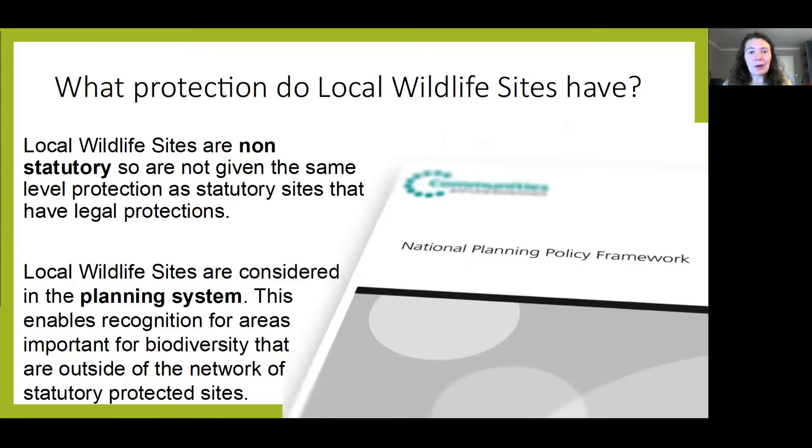Local wildlife sites are non-statutory, which means they have no legal protection in comparison to some of our statutory sites such as SSSIs — Sites of Special Scientific Interest. Although there is minimal protection for these sites, they are given consideration and recognition within the planning system and the national planning policy, which is really important — that they are recognised as being of local value.